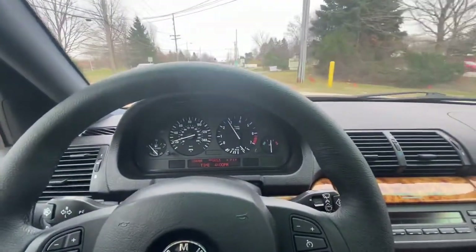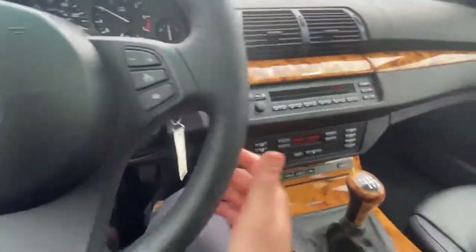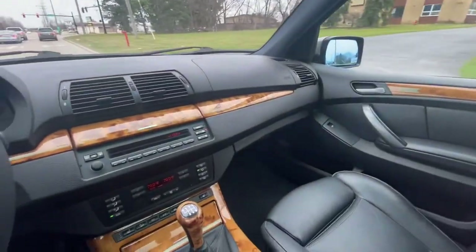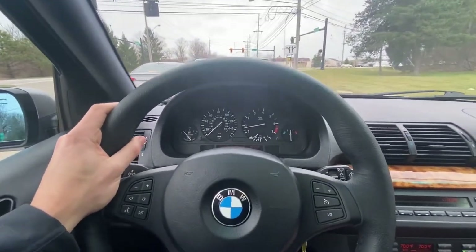Changing gears smoothly here up into third. Yeah, it's just really, really smooth. I'll hit the auto and get the AC going. The sound system sounds good. I think that's going to do it — just wanted to do a short little drive, show you the car runs well and everything. There's really nothing to be concerned about.